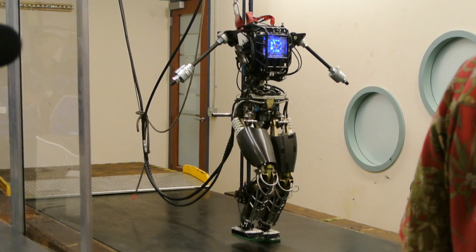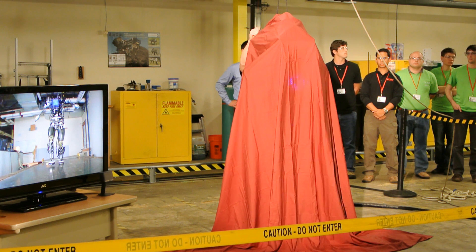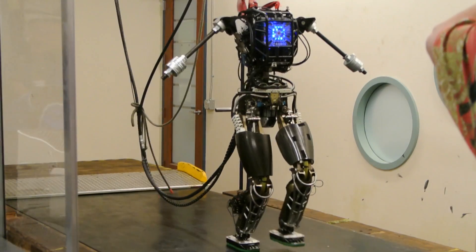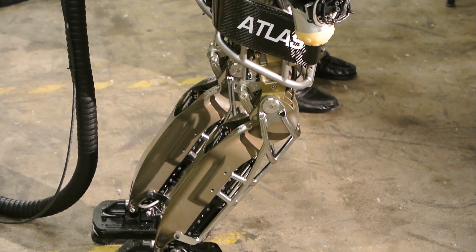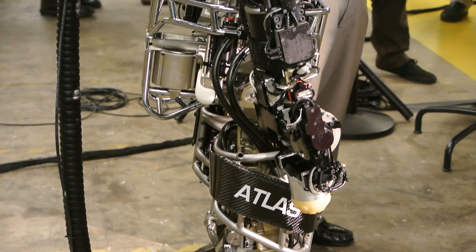This is the Atlas Robot. On July 11, 2013, at the company's headquarters in Massachusetts, Boston Dynamics unveiled Atlas, a robot designed to participate in DARPA's Robot Challenge. The ultimate goal is to create robots that can respond to dangerous emergencies, such as a nuclear meltdown.